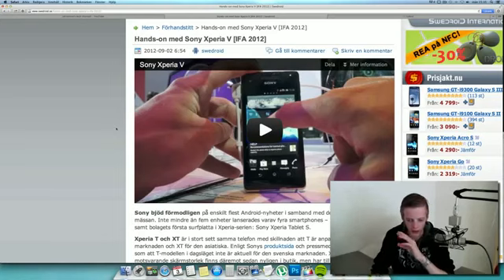So the Xperia V is gonna be like their new flagship device, at least in my country where I'm gonna be able to pick it up. It seems like it won't be the Xperia T in my country, Sweden, but we will see. The Xperia V is definitely gonna be, you know, like, the replacement for the Xperia S.